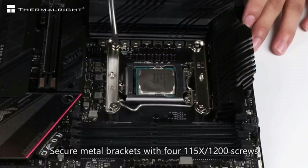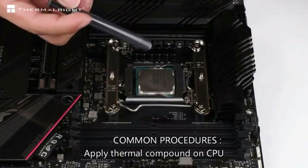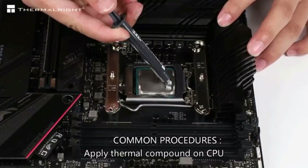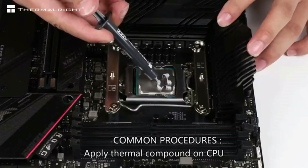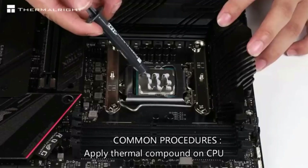AGHP technique uses six 6mm heat pipes to solve the inverse gravity effect caused by vertical or horizontal orientation. Six pure copper sintered heat pipes, PWM fans, a pure copper base, and a full electroplating reflow welding process combine to deliver extreme CPU cooling performance.